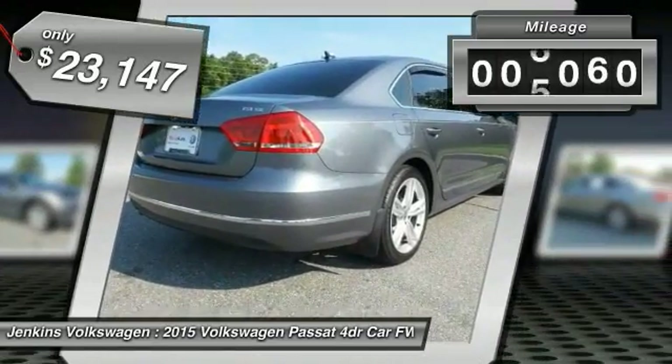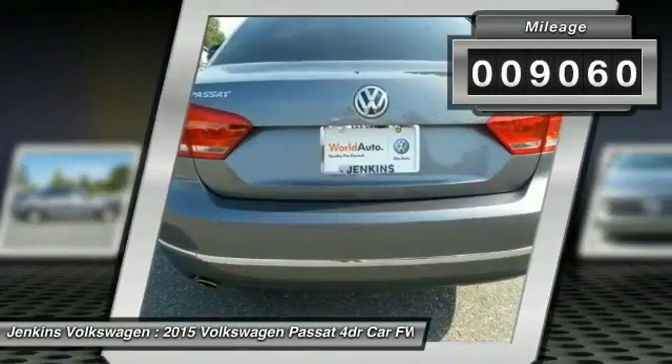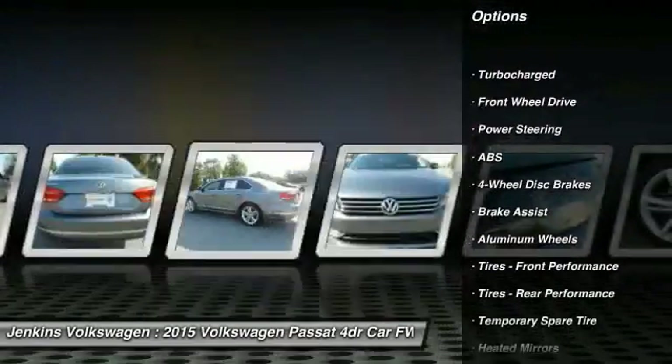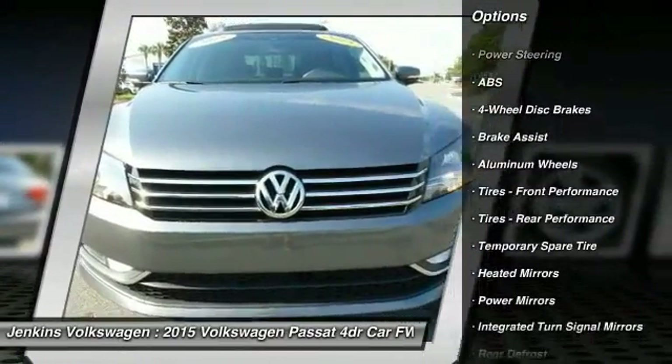This vehicle has less than 10,000 miles. Here are some of this vehicle's great options: stability control, anti-lock braking system, and traction control.